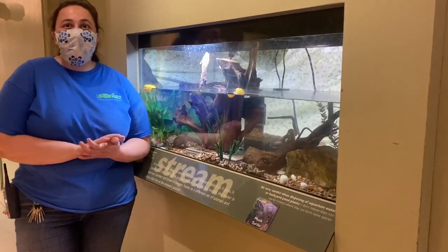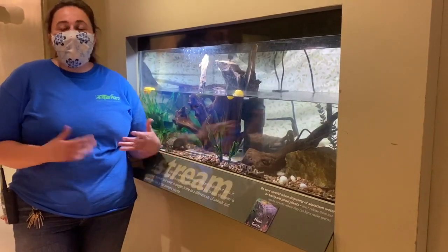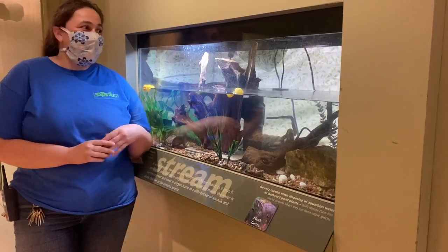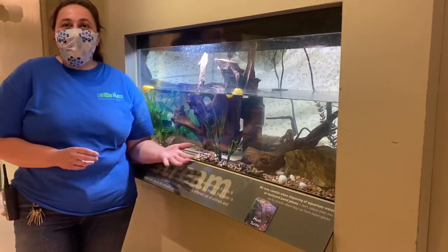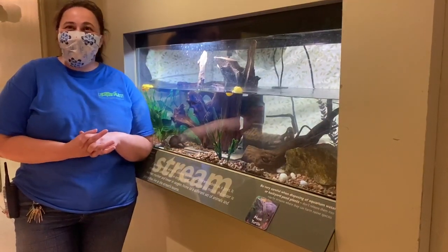These guys are mostly aquatic, which means they spend 90 percent of their time in the water like you see here, and occasionally bring themselves up to bask in the sun, getting in those UV rays and getting nice and warm. These guys are named musk turtles because of the musky smell that they give off when they're frightened or scared.